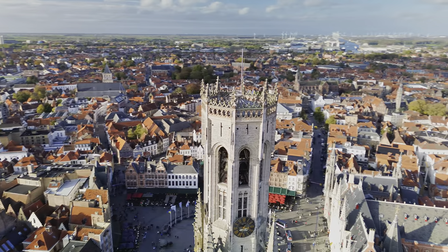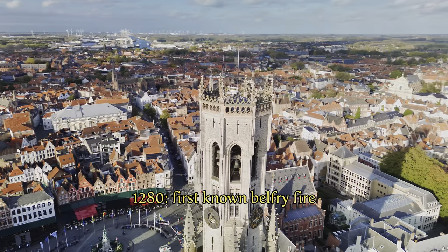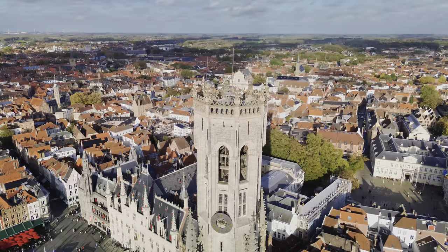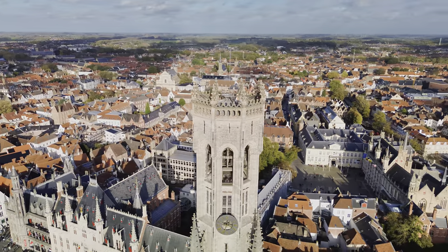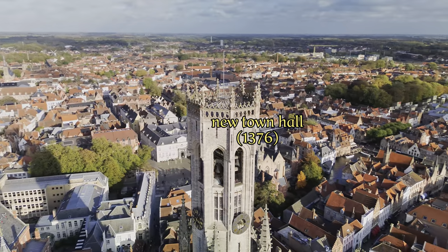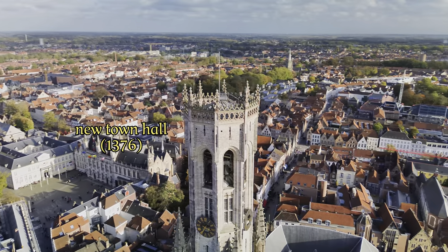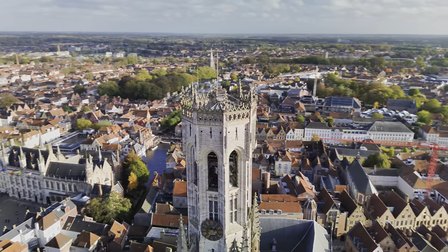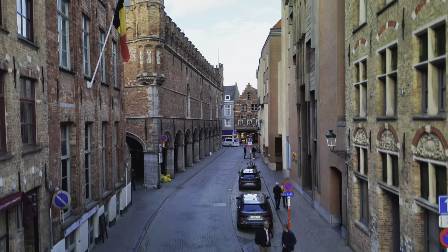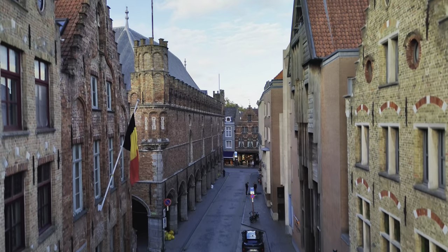Despite the fact that the base of the Belfry was made of stone, all archives were lost in a fire in 1280. After the fire, it was immediately decided to move a new city archive to a new town hall that was to be built with much greater fire safety. The halls and base of the Belfry were restored between 1285 and 1296 and received a wooden spire with a bell tower inside on top.